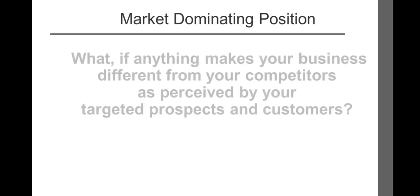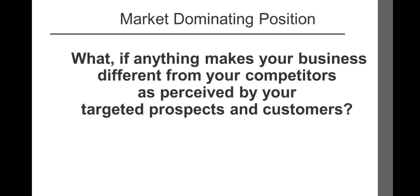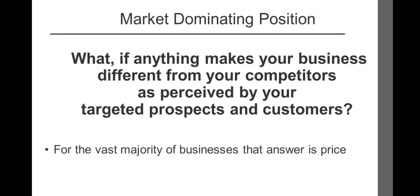Now ask yourself: what, if anything, makes your business different from your competitors as perceived by your targeted prospects and customers? For the vast majority of businesses, that answer is price.